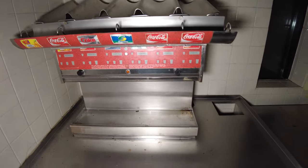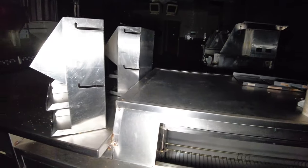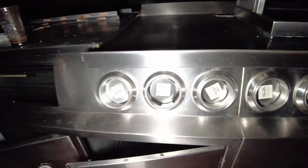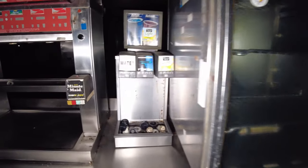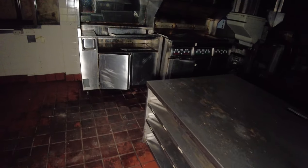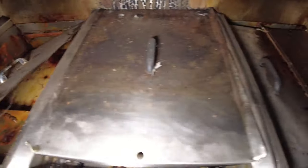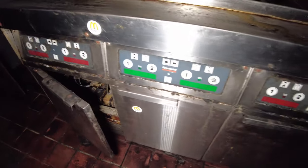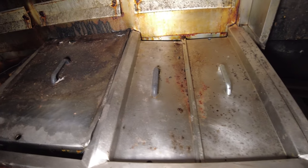Right here is where they had the drive-thru. They had the menus and the monitors right there. We have all the stainless steel where they keep the cups. Right here is where they probably kept your apple pies. Over here is where they drop your french fries right here. The fry layers right here look like they're dirty, but they cleaned them out a little bit here.